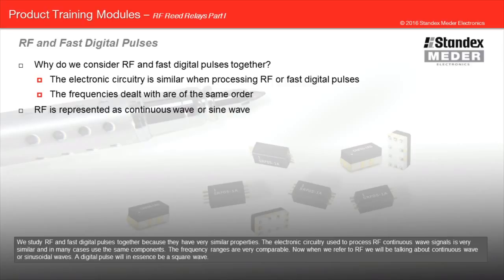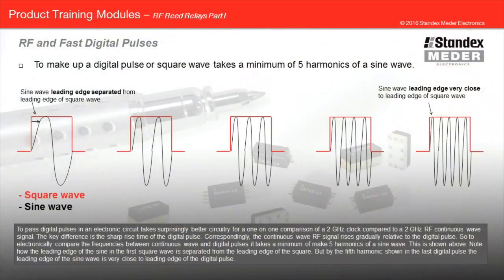The frequency ranges are very comparable. When we refer to RF, we'll be talking about continuous wave or sinusoidal waves. A digital pulse will, in essence, be a square wave. To pass digital pulses in an electronic circuit, it takes surprisingly better circuitry — for a one-on-one comparison of a two gigahertz clock compared to a two gigahertz RF continuous wave signal. The key difference is the sharp rise of the digital pulse, whereas the continuous wave RF signal rises gradually. To electronically compare the frequencies between continuous wave and digital pulses, it takes a minimum of five harmonics to make a sine wave.